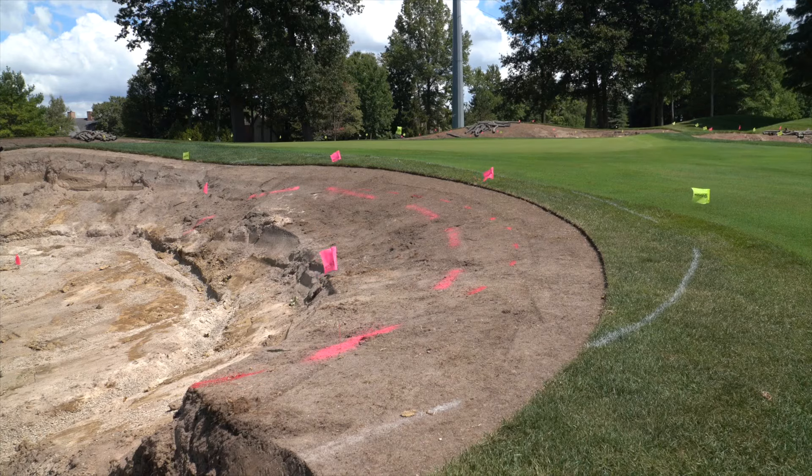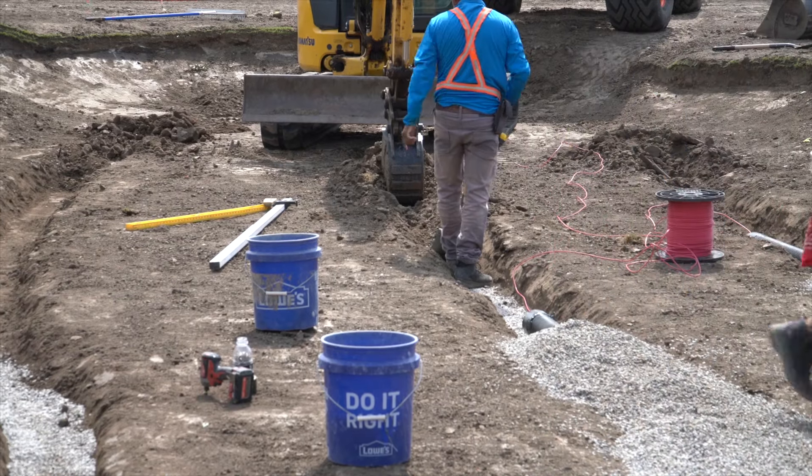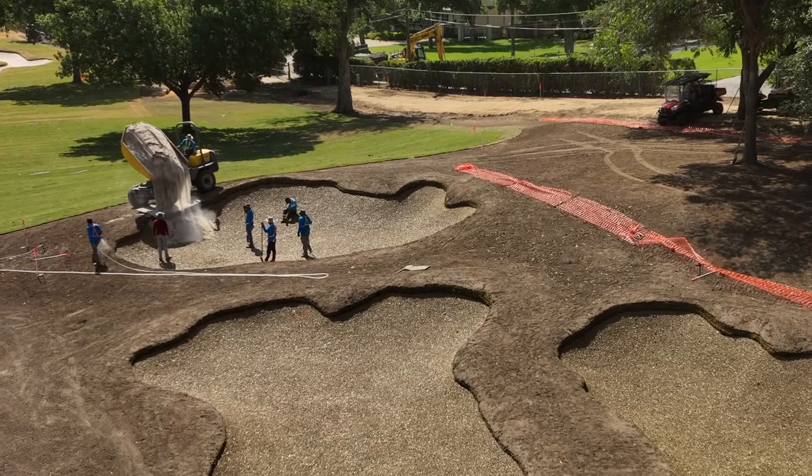A question many of you are going to have is how is this going to impact me when I come to the club. The bunker project is going to start the week of August 19th. When you come to the club you will see bunkers that have been stripped of their sand and the sod around them, and you'll see crews working directly on ensuring that the drainage in each of those bunkers is standard. Once that happens they will follow up and pour capillary concrete into those bunkers, allow that to cure over a 24 to 48 hour period, and then start inserting the new sand as well as sod around those bunkers. This process for each bunker will take anywhere from four to seven days depending upon weather.